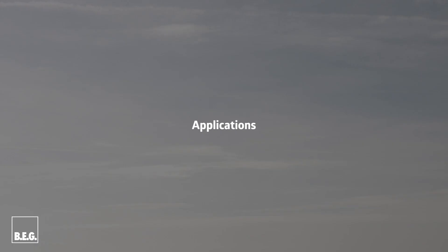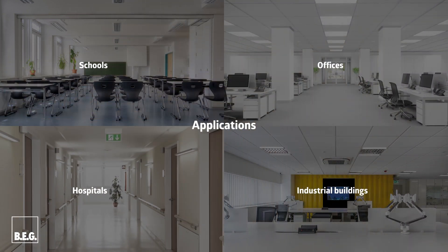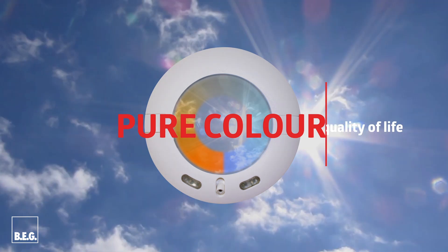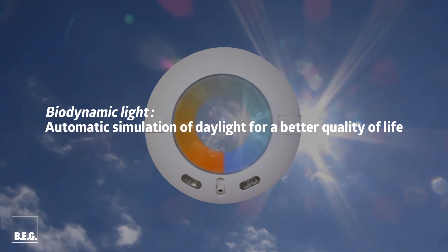This quality of life and performance can be determined for various areas of application, for example schools, industrial buildings, offices, and hospitals. The BEG Pure Color Detector generates an automatic replica of daylight for more quality of life, all in one device. Further control devices are not required.